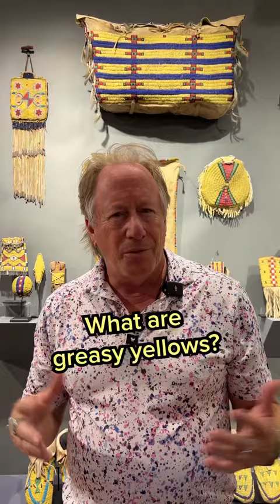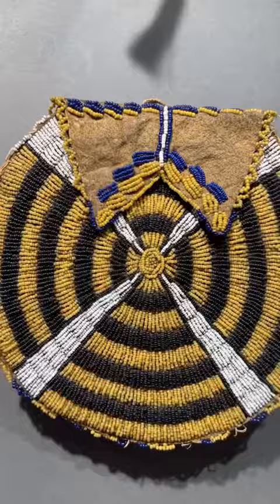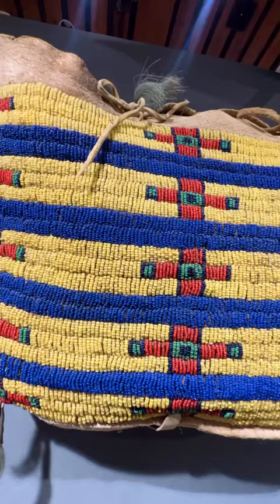This is a really interesting booth and I want to share something about it. If you notice it's all yellow. These are rare beads that collectors really like and they were expensive. When the makers were making these things, having a lot of yellow was a sense of expensive quality — and they call them greasy yellows.